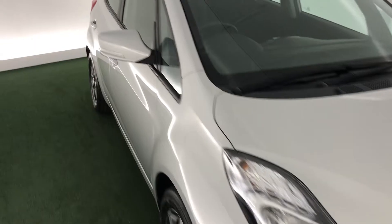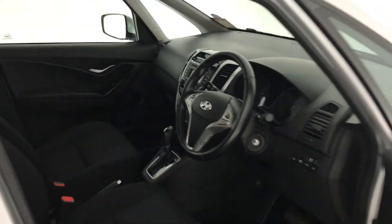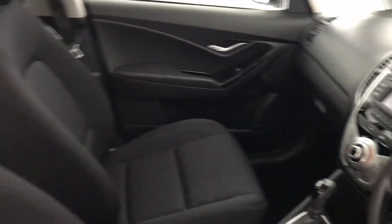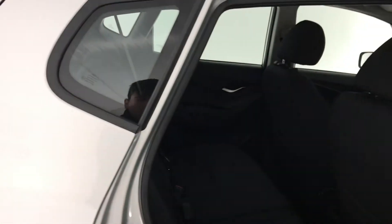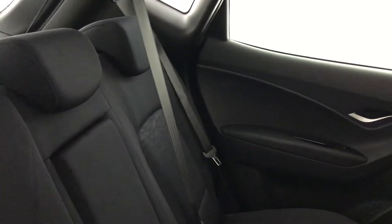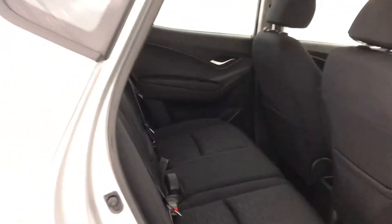I'll show you the interior. You do have Bluetooth on this iX20. You can see it's really comfortable with a comfortable driving position as well. The back is nice and practical — it's also really comfortable. Headroom isn't an issue, as well as legroom.